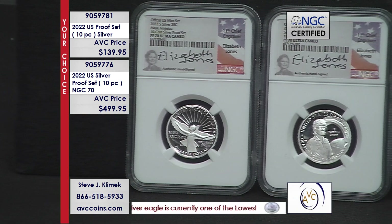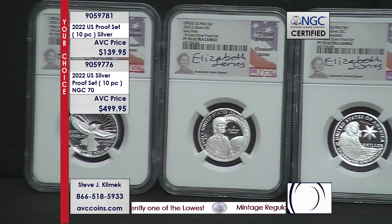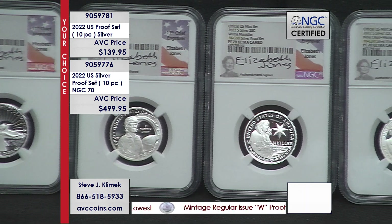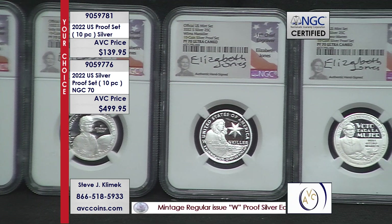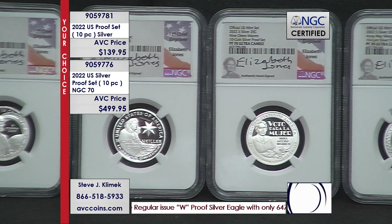Silver proofs. As of right now they're at 173,000 and change, which is one of the lowest mintages in a long time. My competition is at $175 for the OGP — we're at $139.95.